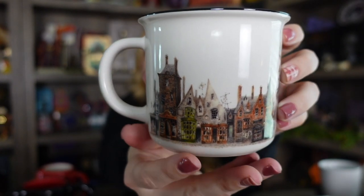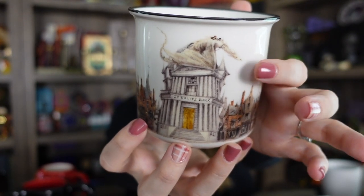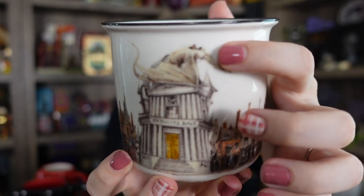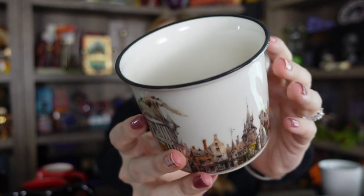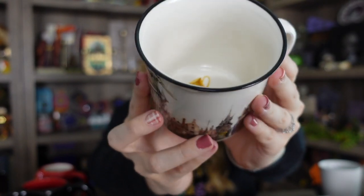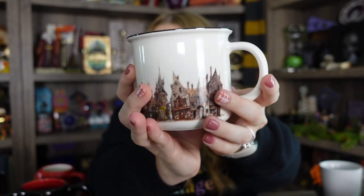This next one is one of my favorites — I'm really obsessed with the design. It is Diagon Alley. On this side it has Gringotts with the golden trio on top of the dragon on top of Gringotts. It's so well detailed. And then here are the rest of the shops. Even on the inside it has the Hufflepuff cup, kind of resembling how it was inside of Gringotts. It's got a little black rim so it has a fun shape to it. I use it somewhat frequently, mostly for hot cocoa.